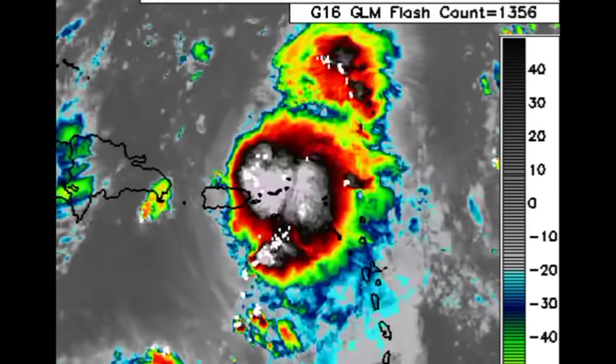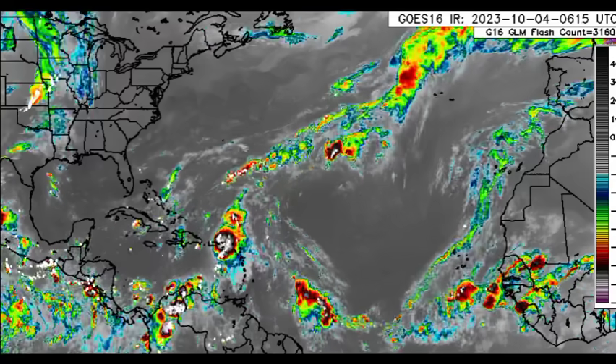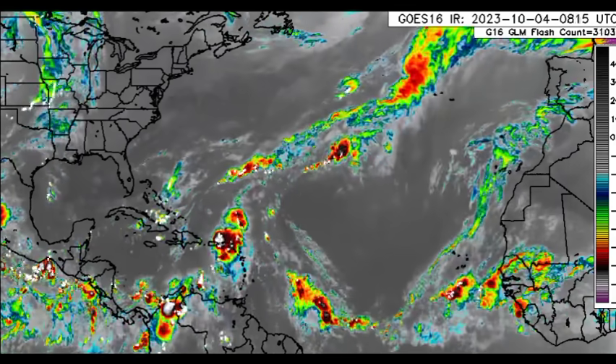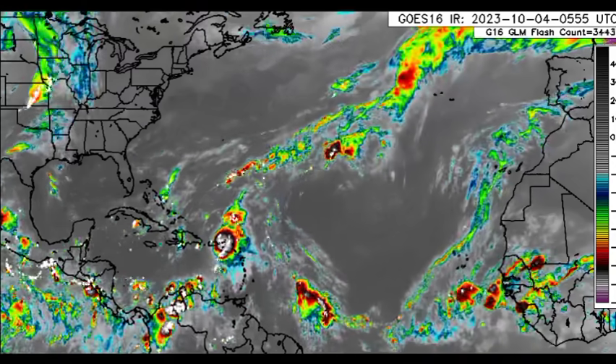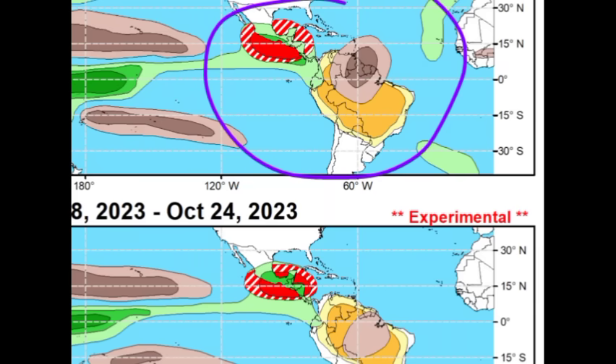At a wide view, we can see activity just offshore of northern South America in association with a tropical wave. As that approaches tomorrow, there could be some increased rainfall activity across the Lesser Antilles. There is another tropical wave behind that one as well. Models are showing something pretty interesting, but first let's look at the Global Tropics Hazards Outlook map from the Climate Prediction Center.